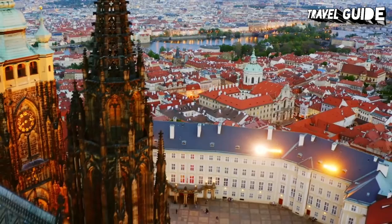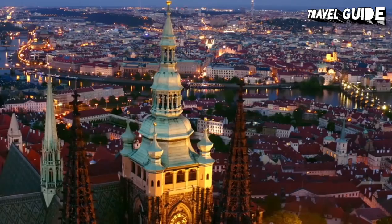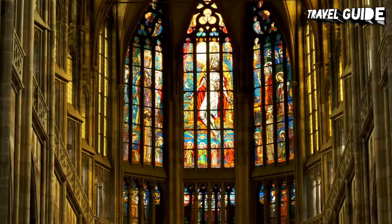According to the Guinness Book of Records, Prague Castle is the largest ancient castle in the world, occupying an area of almost 70,000 square meters, at about 570 meters in length and an average of about 130 meters wide. The castle attracts over 1.8 million visitors annually. Plan to visit Prague Castle early in the morning to beat the crowd — it opens at 9 a.m., so plan to arrive a little before 9.